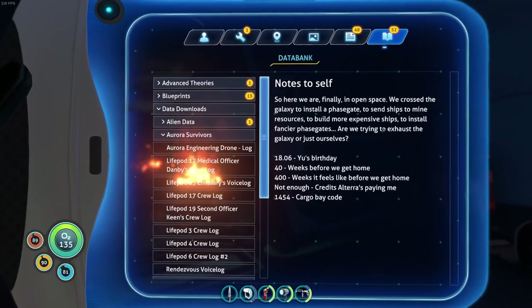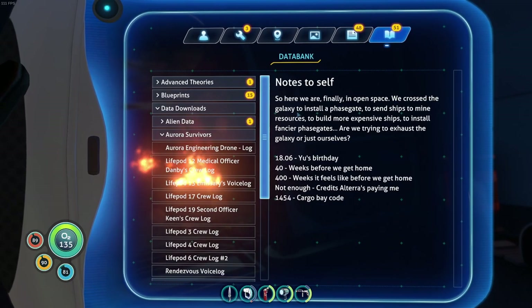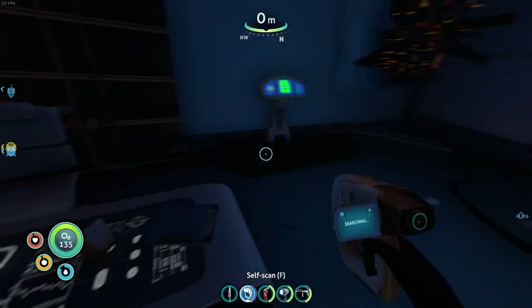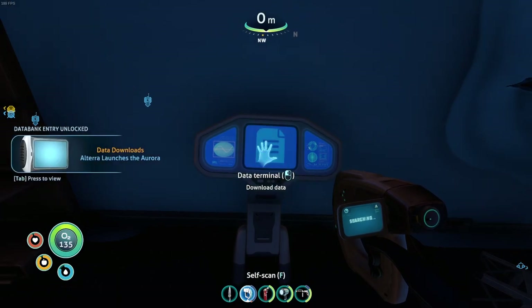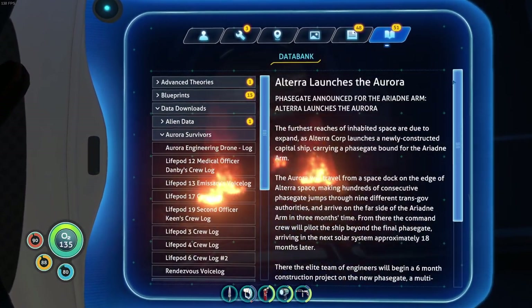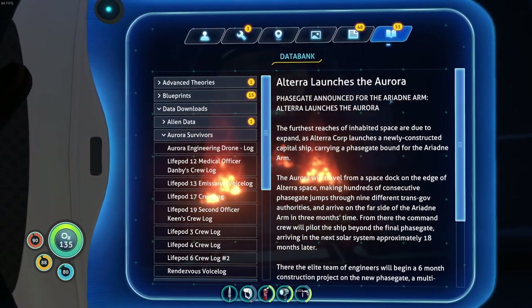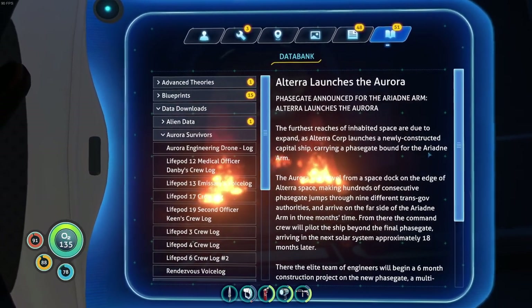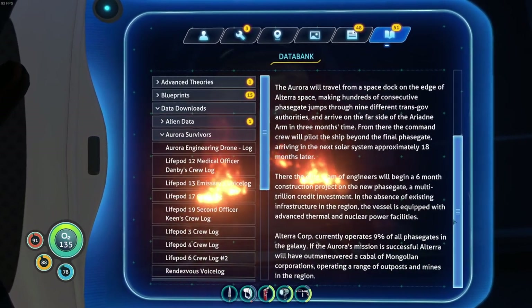Integrating new PDA data. Notes to self: so here we are finally in open space. We cross the galaxy to install a phase gate, to send ships to mine resources, to build more expensive ships to install fancier phase gates. Are we trying to exhaust the galaxy or just ourselves? Data terminal. Integrating new PDA data. Terra launches the Aurora - I need to read this. Phase gate announcement for the Ariadne Arm. Altera launches the Aurora - I'm probably butchering that, but we're rolling with it.